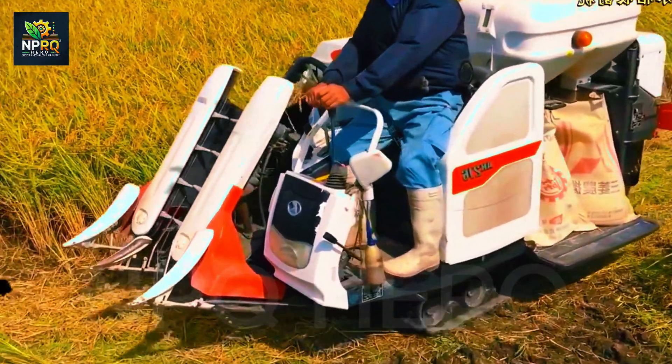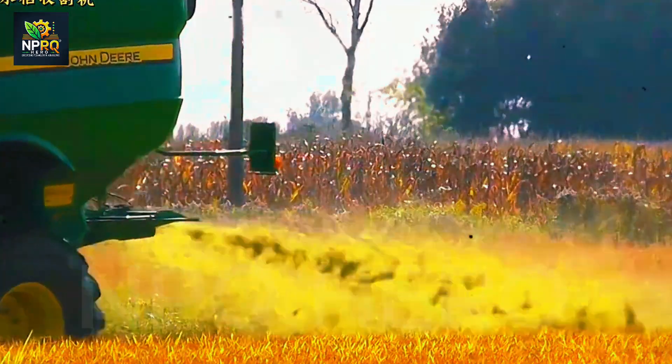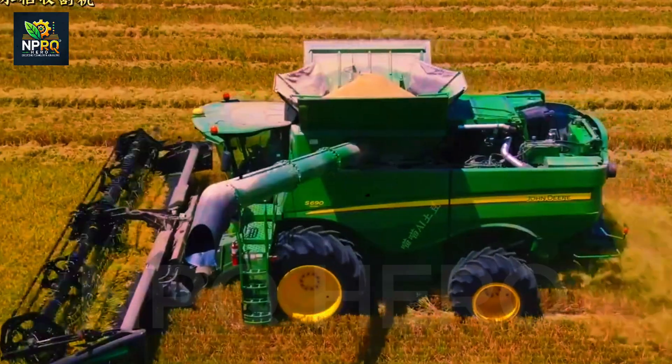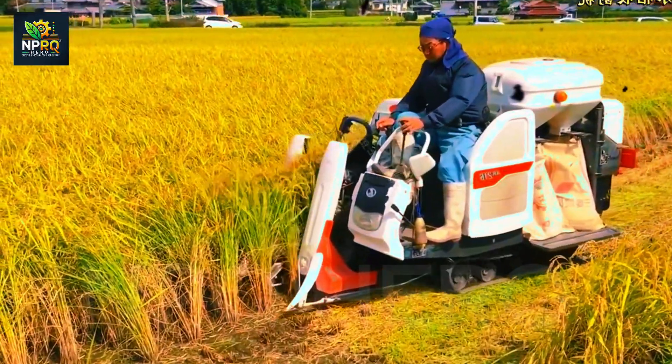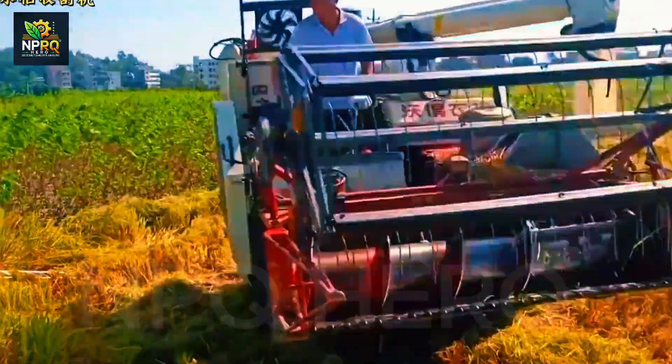With a cutting bar 13.5 meters long and a 625 horsepower engine, the CL Lexion 795 TT is a powerhouse. Its tiara crawler drive enables smooth movement over any terrain, minimizing time and maximizing harvest efficiency.